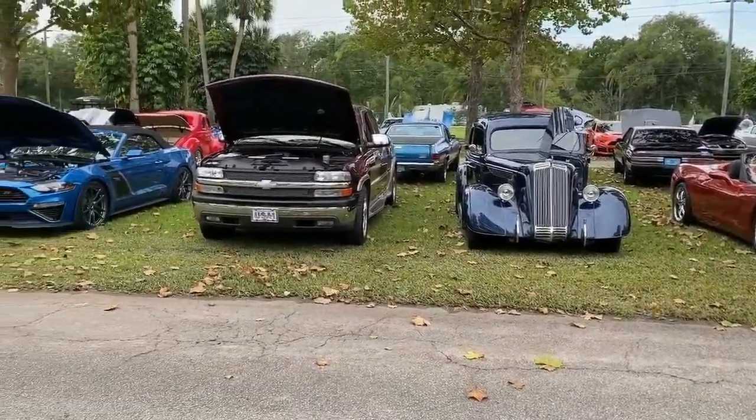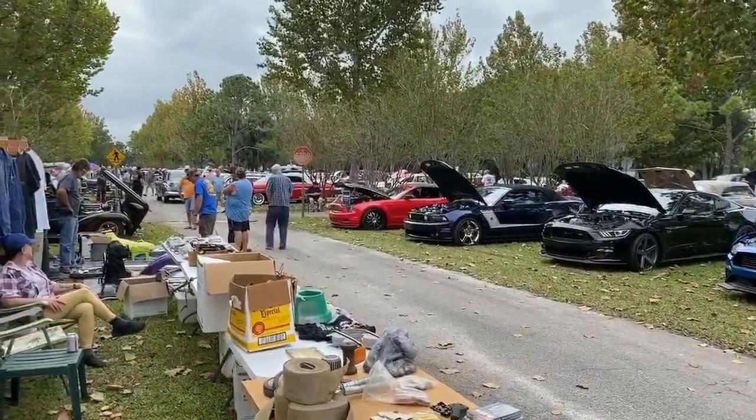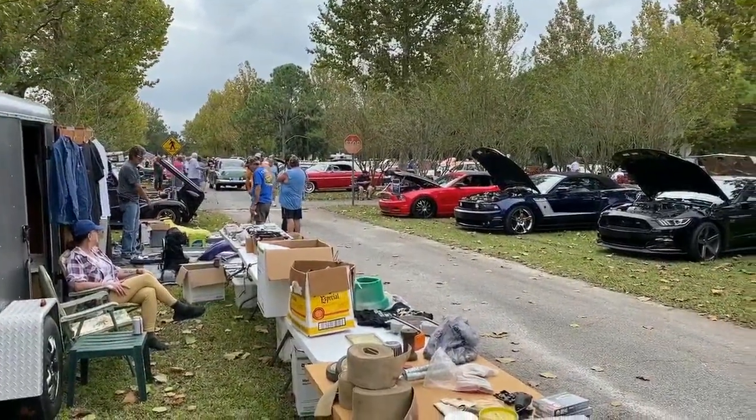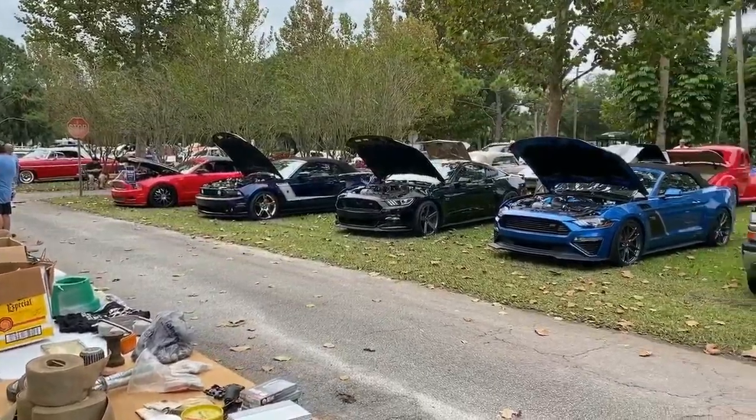You can see we have Muscle Mustangs here, and there's a Vendor's Row right here too — something for everybody. It's really, really a fantastic thing. It's the first Saturday of every month at the Daytona Flea and Farmers Market, absolutely free.